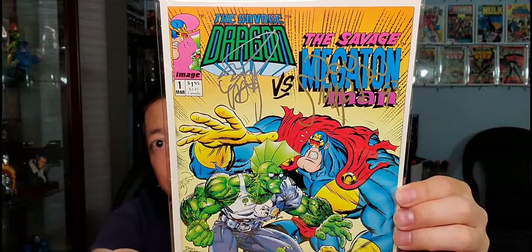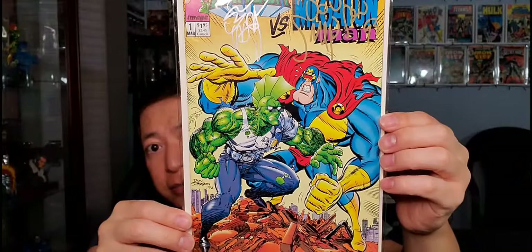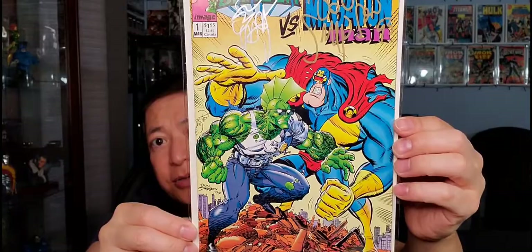Savage Dragon has over 250 issues so far. The last cover is a collaboration — the Savage Dragon meets Megaton Man, Don Simpson's character. I got both Don Simpson and Eric Larsen to sign it. Very cool cover, and that wraps up my Eric Larsen top 10 covers from my collection.